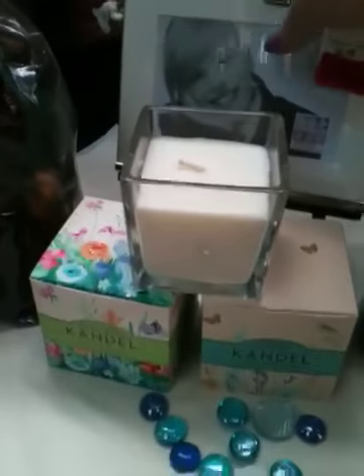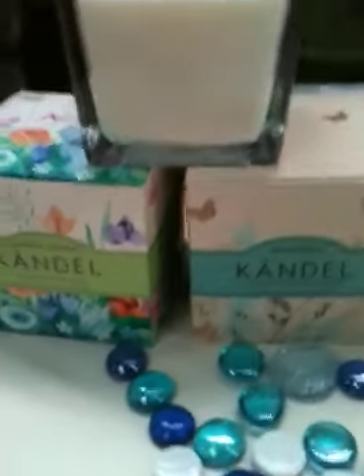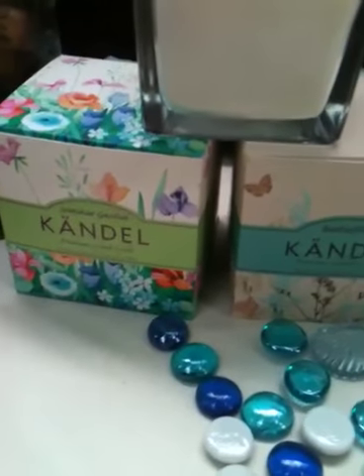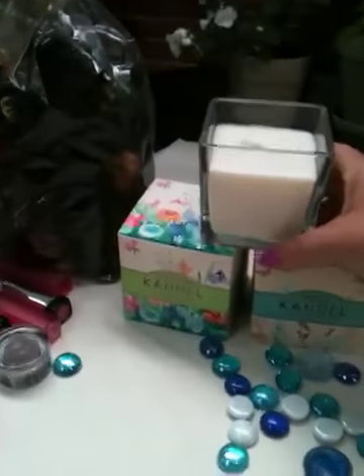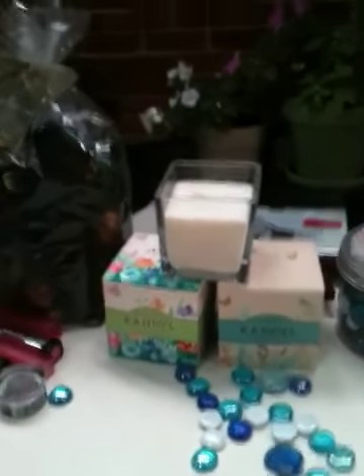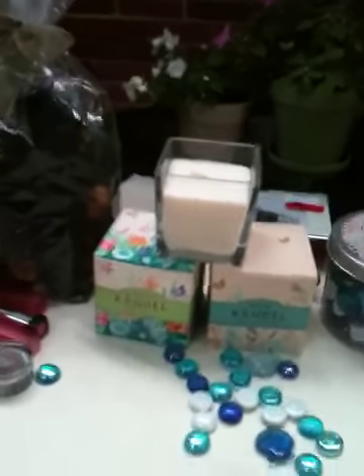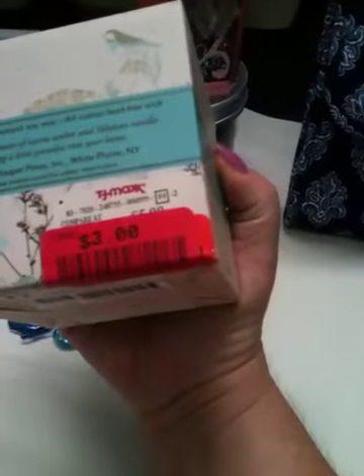Then I got these candles — I'd never seen this brand before. They're called Kandles, spelled with a K. I got Summer Garden and Butterflies; they're very light, summery smells. They come in a plain heavy glass, which is fine because that means I can put them in any room. Those were three dollars apiece.